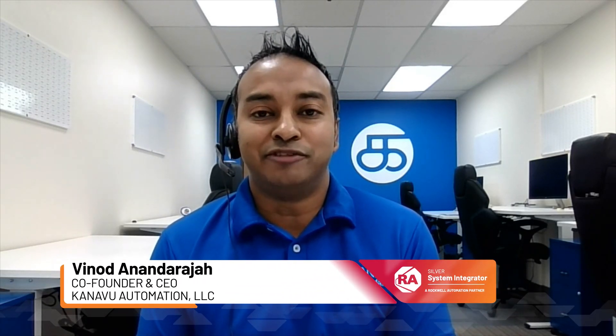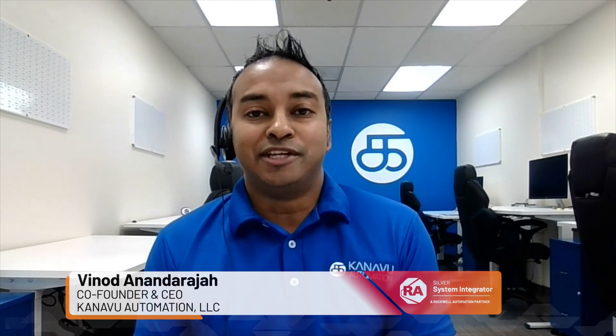Hello, everyone. My name is Vinod Anandaraja. I'm the co-founder and CEO of Kanavu Automation. Our company helps our manufacturing clients design and build their dream custom machinery.